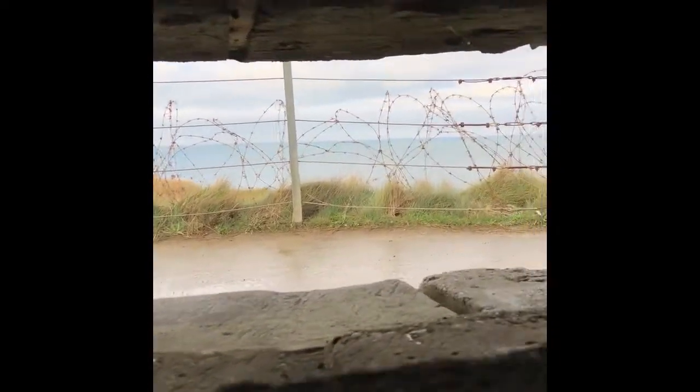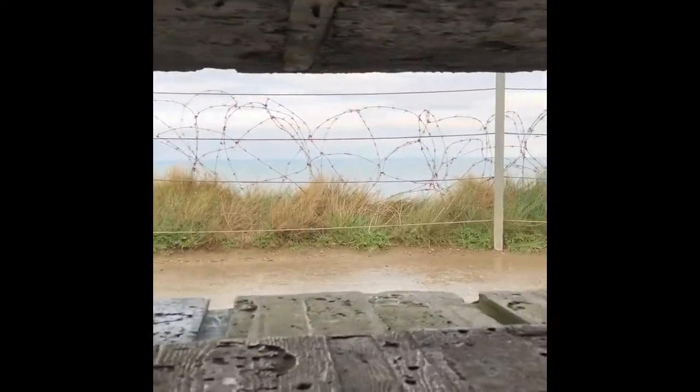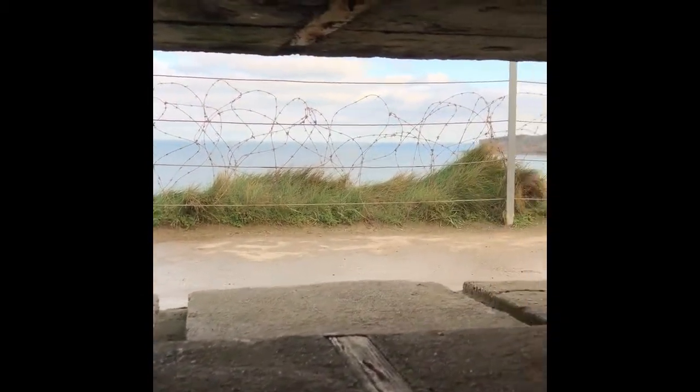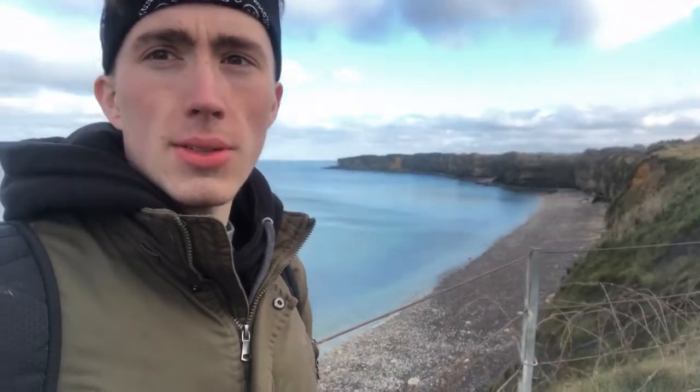You can really understand why the German army fortified this position — with such great views of all the surrounding areas. Coming out of this bunker, I had a brilliant look at the cliffs that the 2nd Battalion actually had to scale, and let me tell you, pictures don't really do it justice. These things are massive, and I cannot imagine trying to scale them with defending German forces at the top firing down on you.